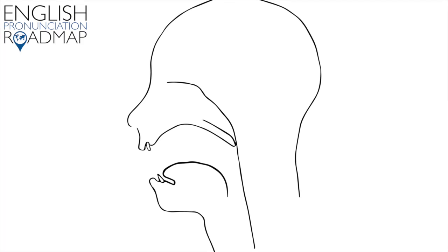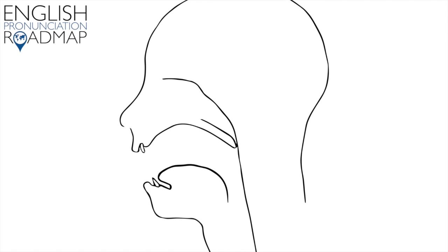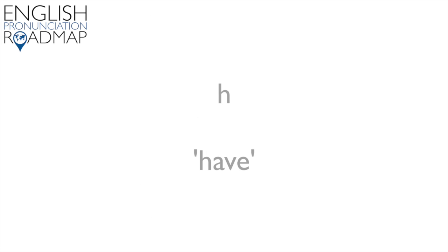This video is about the H sound. You make the H sound with the lips relaxed and open, the tongue low, and the vocal folds almost touching — it's a voiceless sound. It's most typically represented by the letter H, as in Have, House, and Home. Although be mindful, because there are some written H's that are not pronounced, as in Honest and Hour.